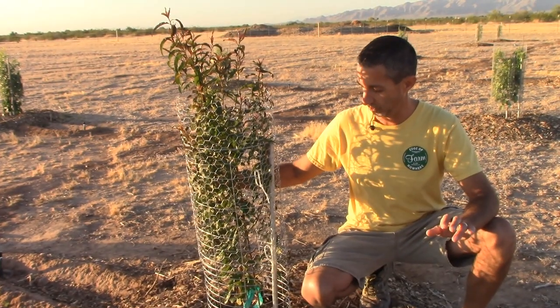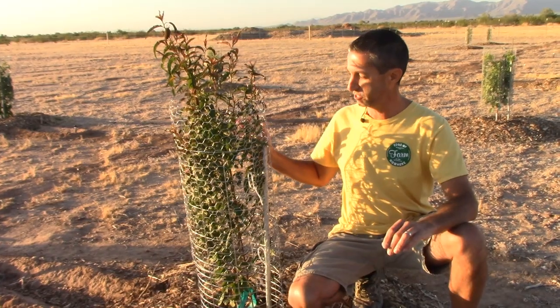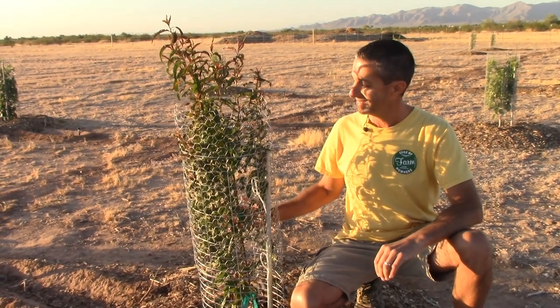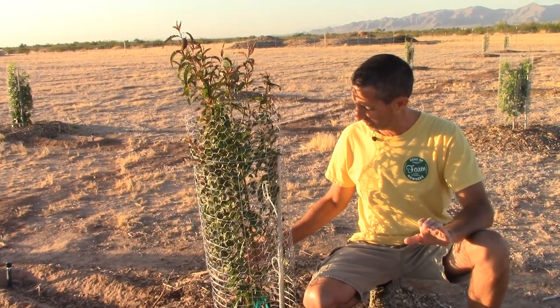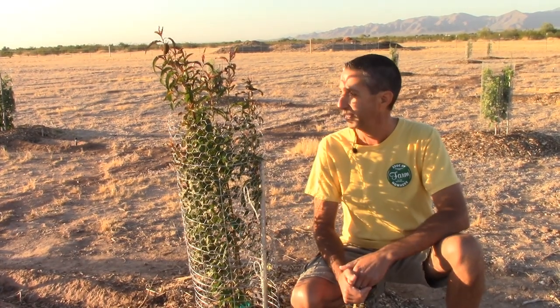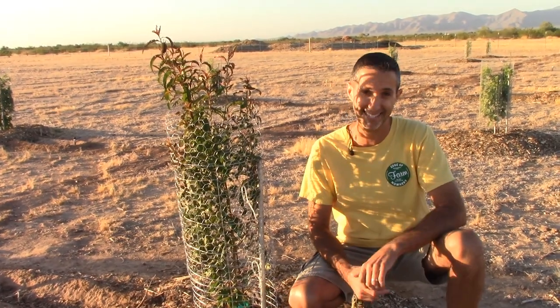We talked about this tree before — this is our nectarine plum hybrid. This tree was really struggling the last time we did an update about a month ago. Since then it has just taken off. Like we were talking about earlier, you look at a tree that may be struggling and sometimes they just push through. This one has come back really strong — so excited to see this.